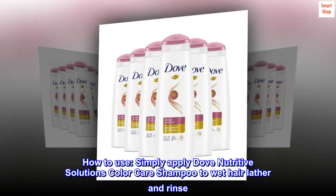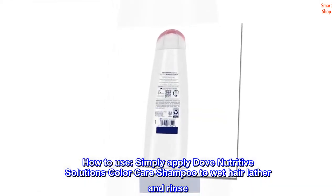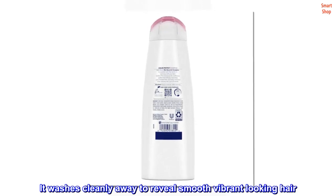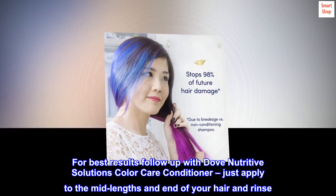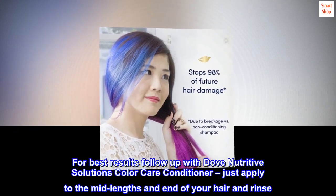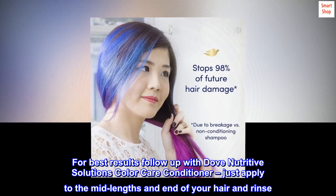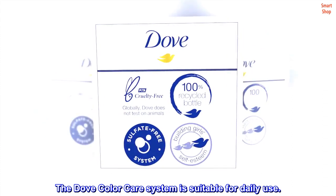How to use: Simply apply Dove Nutritive Solutions Color Care shampoo to wet hair, lather, and rinse. It washes cleanly away to reveal smooth, vibrant looking hair. For best results, follow up with Dove Nutritive Solutions Color Care conditioner — just apply to the mid-lengths and ends of your hair and rinse. The Dove Color Care system is suitable for daily use.